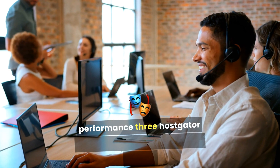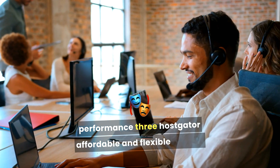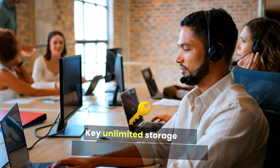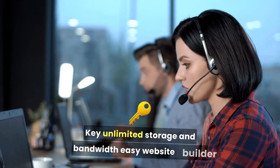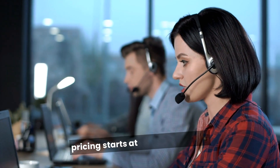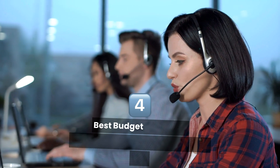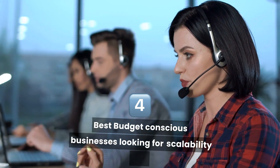Three: HostGator. Overview: Affordable and flexible hosting options. Key Features: Unlimited storage and bandwidth, easy website builder. Pricing: Starts at $2.75 per month. Best for budget-conscious businesses looking for scalability.